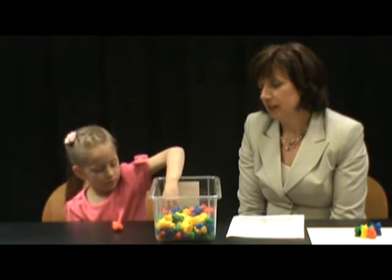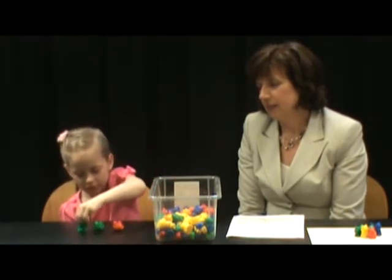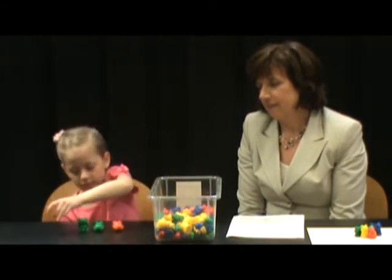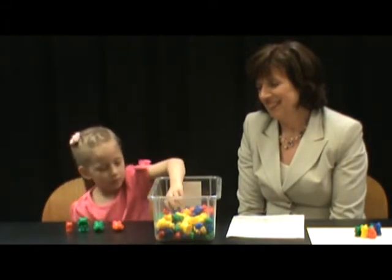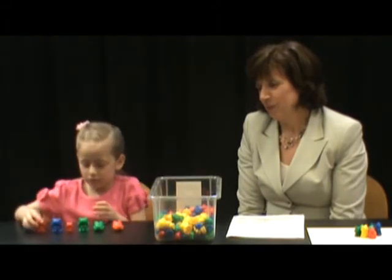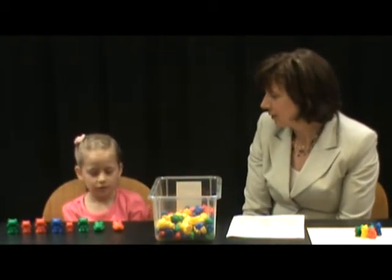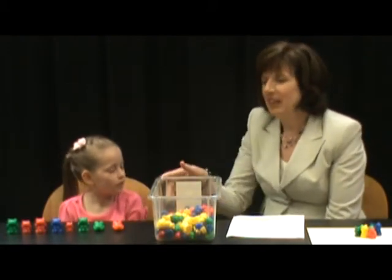One, two, three, four, five, six, seven, eight. Wonderful. And how many bears are there in all? Eight. Great job. Notice again that Brooke counted and said one number name for each bear as she counted them.